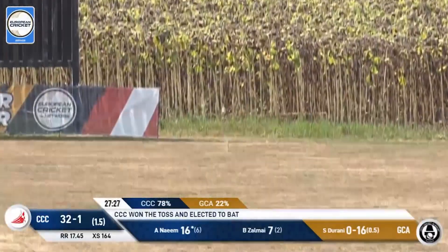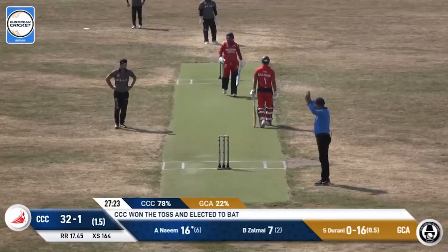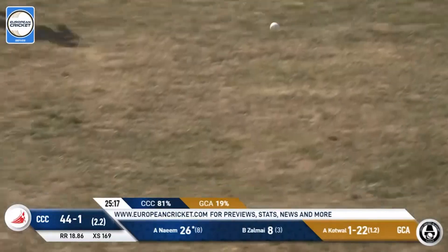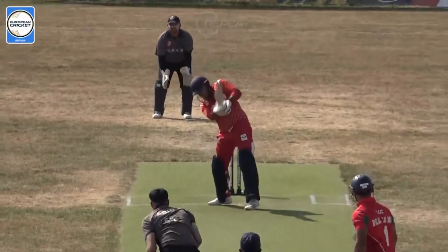Once again he goes with a much slower delivery and it catches a top edge. Now he sends one straight down the ground, past mid-off and away for another boundary. Back-to-back boundaries here.